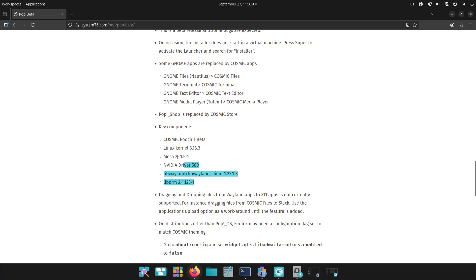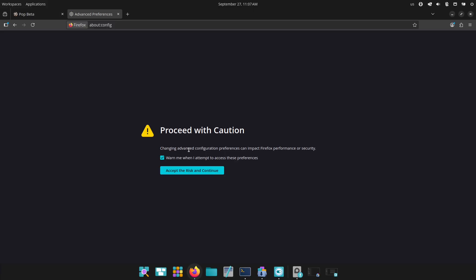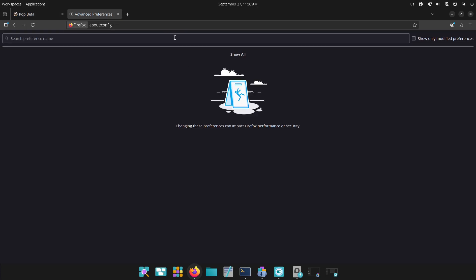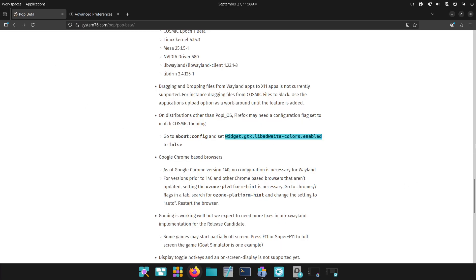What's new? Cosmic is System76's new desktop experience, designed to be fast, practical, and feature-rich. Expect new Cosmic apps — Files, Terminal, Text Editor, Media Player — and a Cosmic Store replacing Pop!Shop. There's also improved window management and tighter integration with Pop!OS workflows. Important system components in the beta include a recent Linux kernel and updated graphics stacks, all aimed at better performance and hardware support.